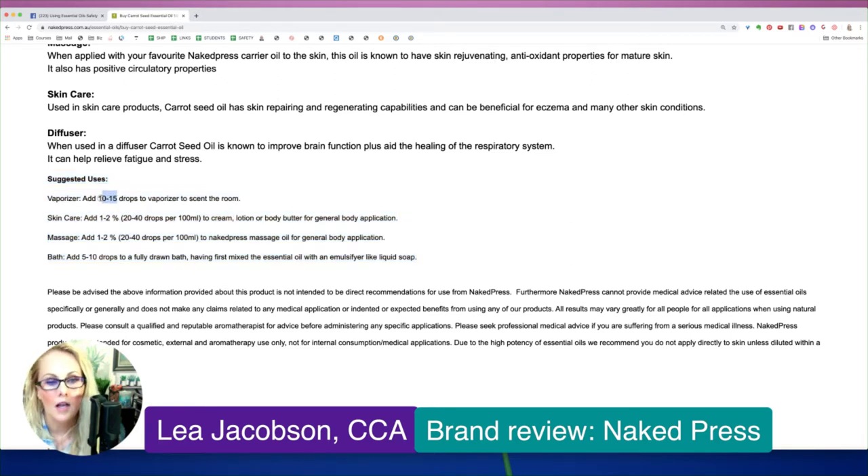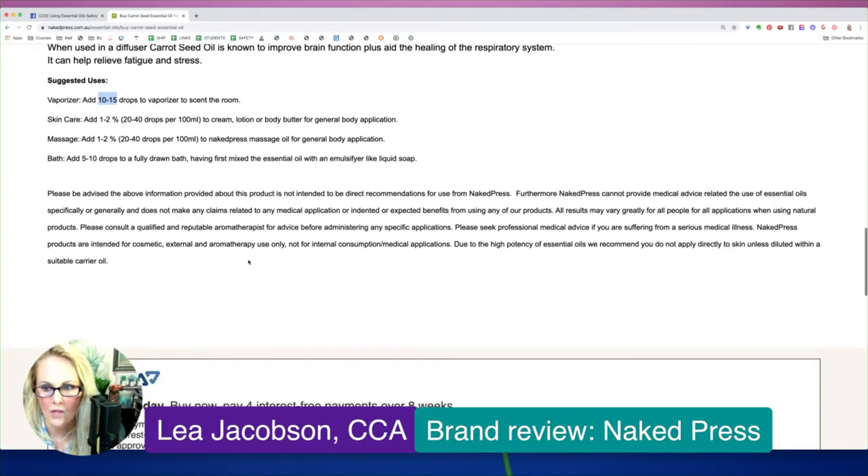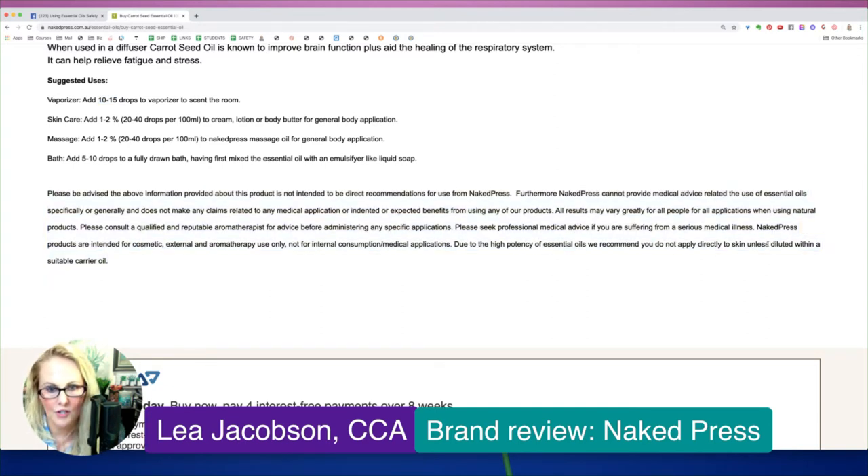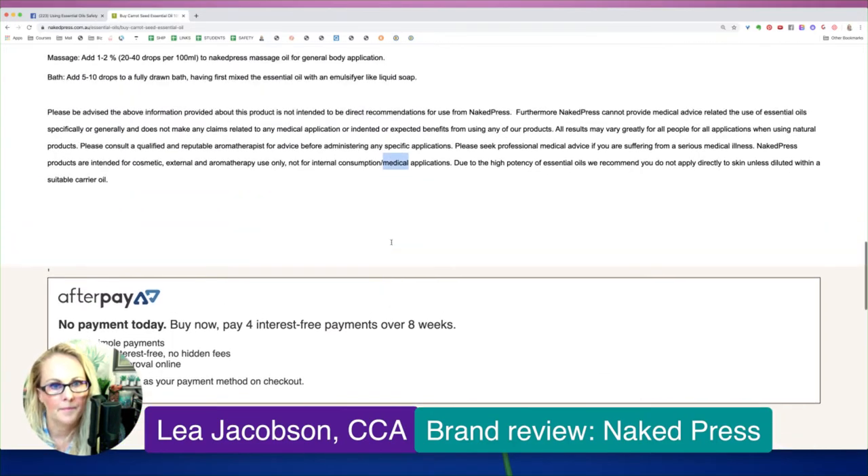10 to 15 drops in a diffuser is a little high — I usually suggest 5 to 10. For skin care, 1–2% is a good guideline; I generally suggest 1% for face and 2% for body. For the bath, you generally want to stick to about 5 drops. Their disclaimer says to dilute first, which is good — intended for cosmetic, external, and aromatherapy use only, not internal consumption or medical applications. They're covering themselves, which I respect.